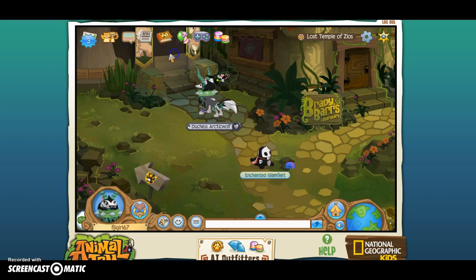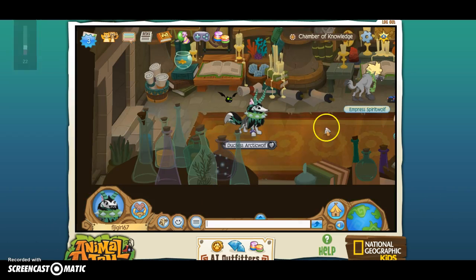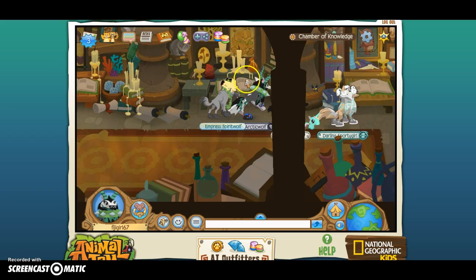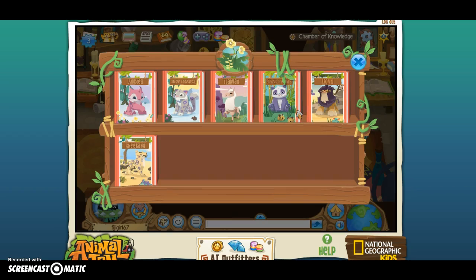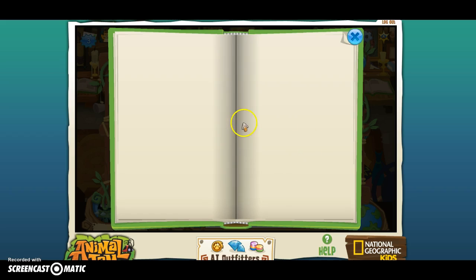Chamber of Knowledge. If it wants to let me go in. Okay, so I have already done it. You don't want to go to that book. You want to come to the second book right here and you're going to click it. And then you're going to press Lynx, and then it will pop up — the Animal Jam Lynx book. I'm just going to scroll all the way to the last pages.